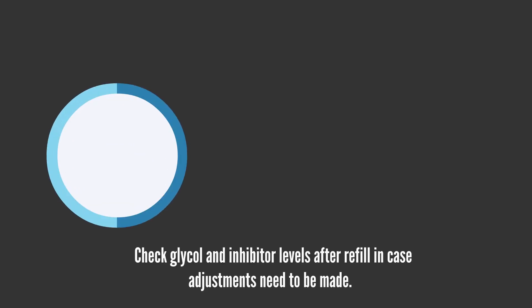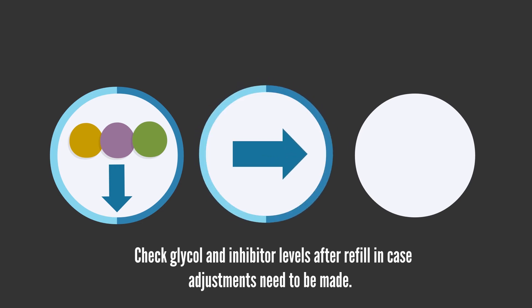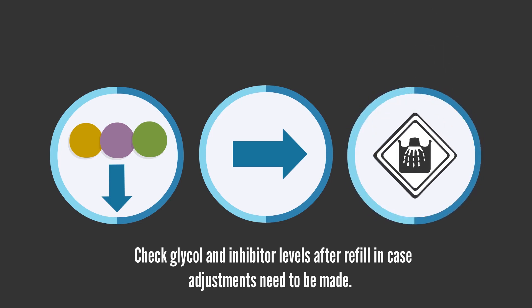With dilution, the coolant inhibitors will be affected as well. A decrease in your corrosion protection levels will lead to corrosion in the cooling system, since inhibitors are no longer adequate for metal protection.